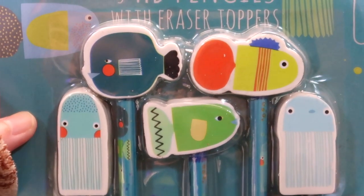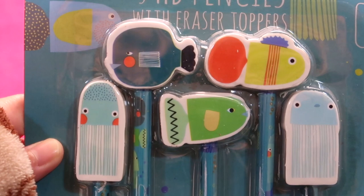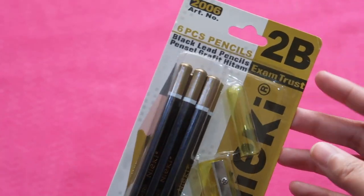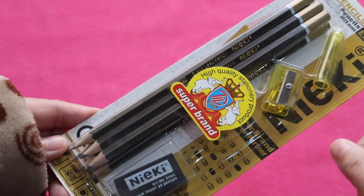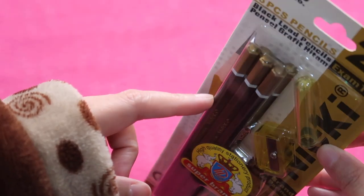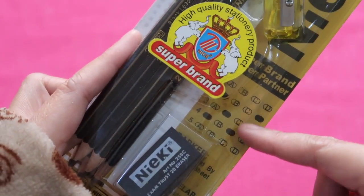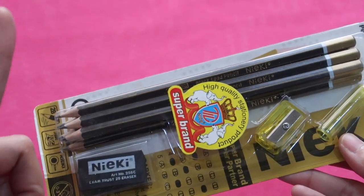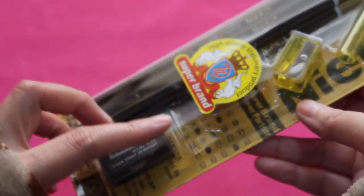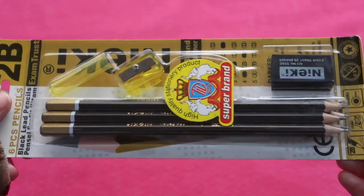For my eraser collection, it makes me happy because there are five unique erasers. Still from Al-Shaheen on December 26th, I bought this Nikki 2B Exam Trust pencil set with a pencil cap, a yellow sharpener, a black eraser, and six pencils — no eraser, no ferrule, pre-sharpened, perfect for shading during examinations. There's only one unique pencil from this pack. I paid 2 Qatari riyals — it was already on sale as old stock from Al-Shaheen.